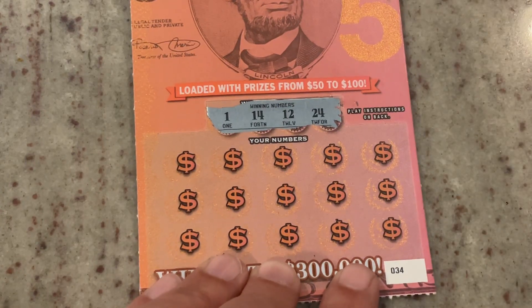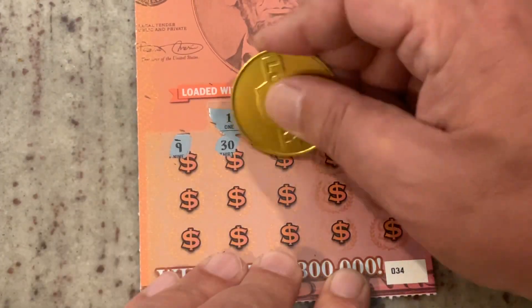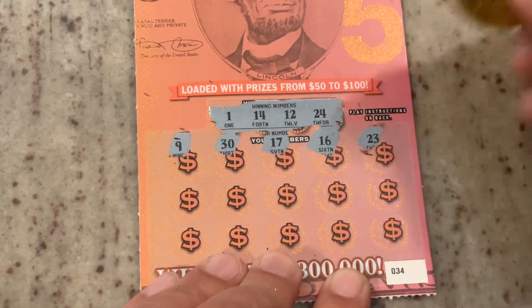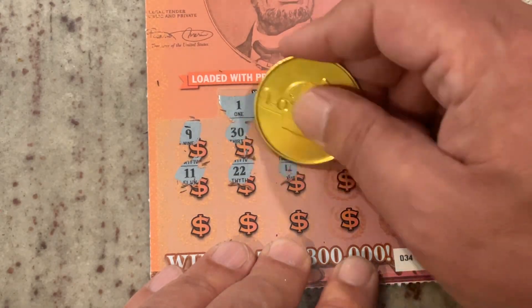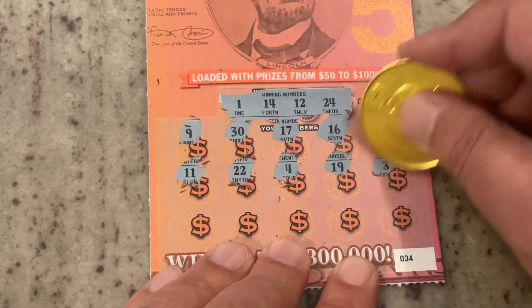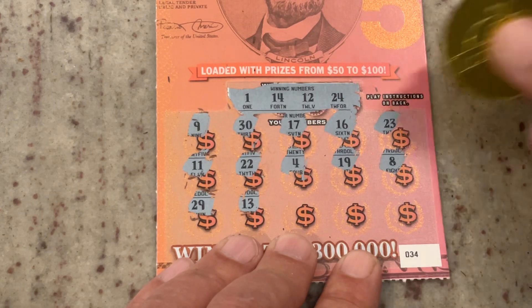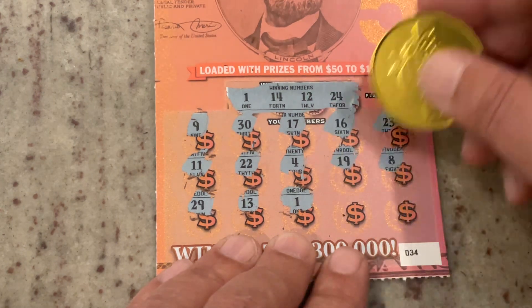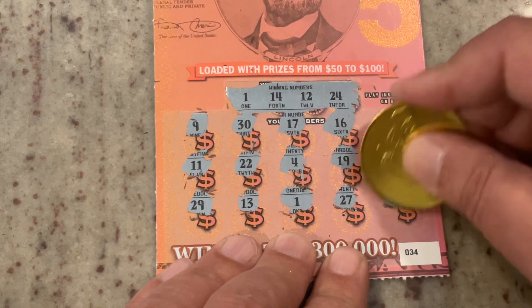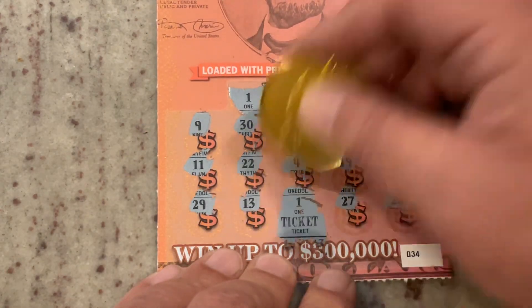Number 4, and we are looking for 1, 14, 12, or 24. First number: number 9, number 30, 17, 16. 23 is one off, nothing on top. Number 11 — one off — number 12, 22. Number 4, 19, number 8. 29, 13. We've got 14. Did we get our first match? We did — we got our icebreaker! We've matched number 1. Let's see if we've got a friend for number 1. 27 and 26. So we've just got the first match on number 1, and it's a ticket. $5 back — I'm not complaining. Let's see if we can do that back-to-back.